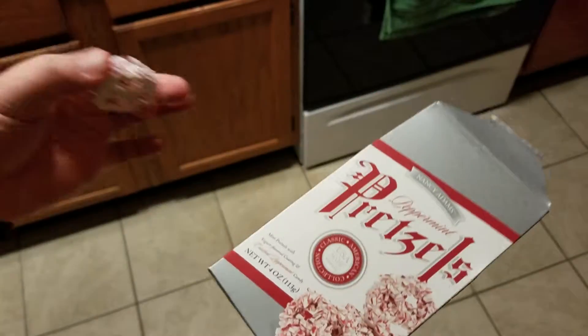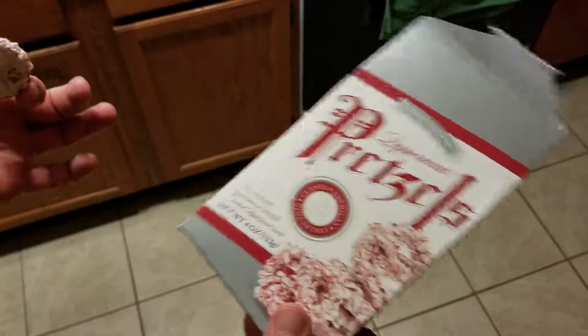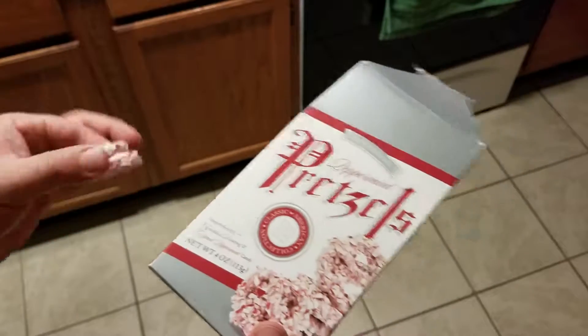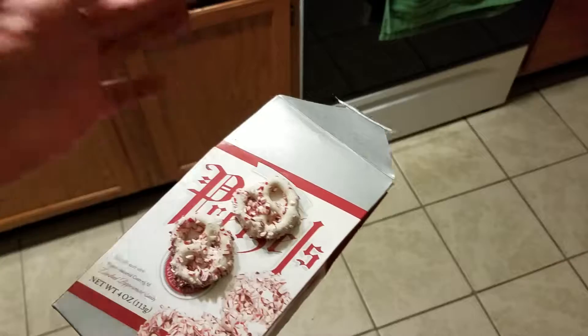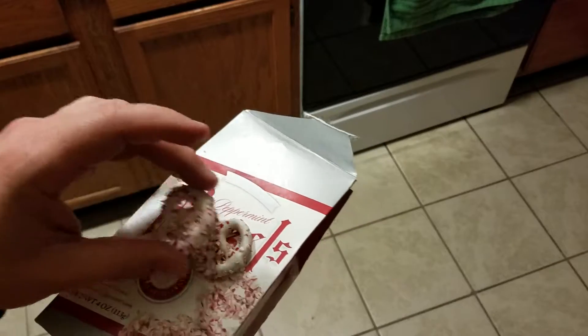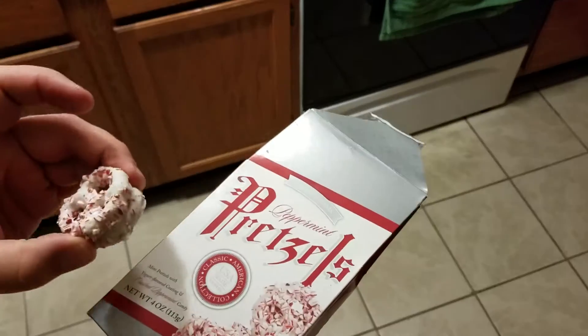I don't know how much these were — I just kind of came across them, they were left behind sort of like a gift. I'd say if you paid two or three bucks for them, not too bad of a deal. Four to five bucks starts to get out there. Nice little holiday candy around Christmas, New Year's Eve type of time frame.